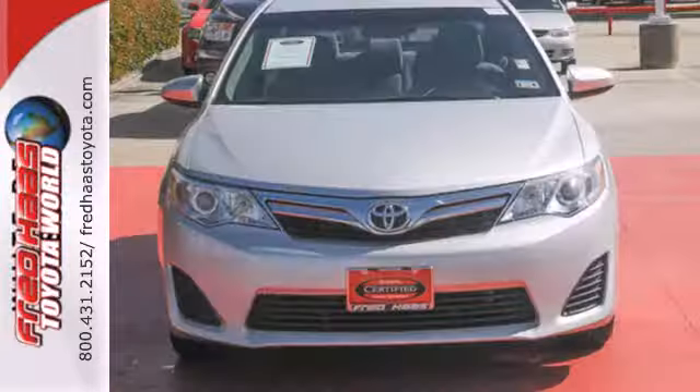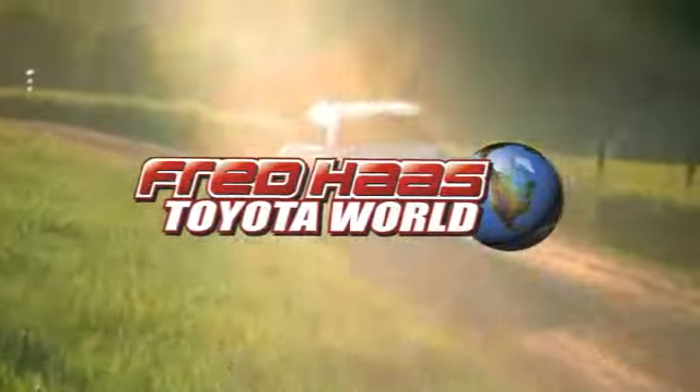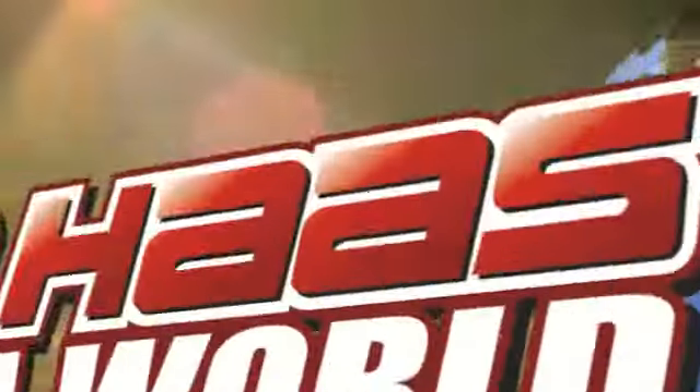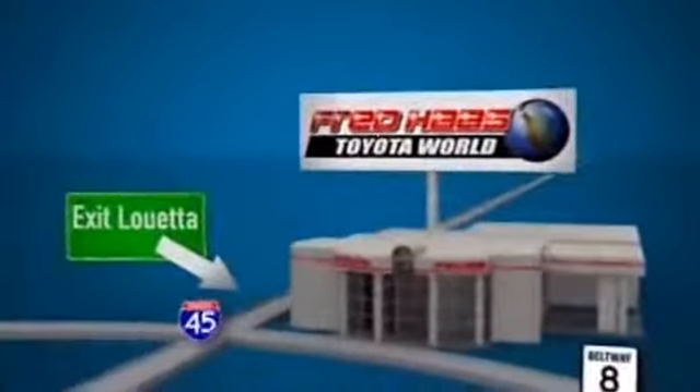This stylish Camry gives a silky smooth ride. See it for yourself today. Fred Haas Toyota World has been a hallmark of our community for more than 40 years, easy to find on I-45 North at Luetta, just two miles north of 1960.